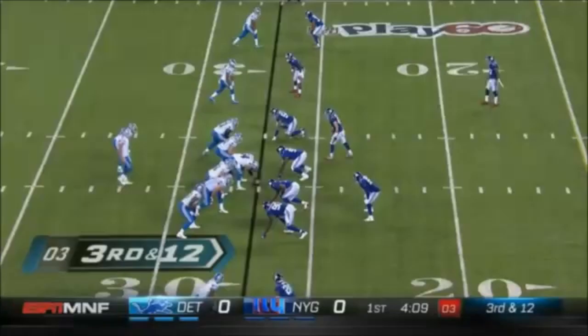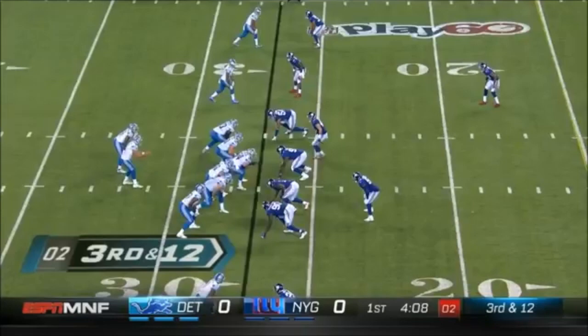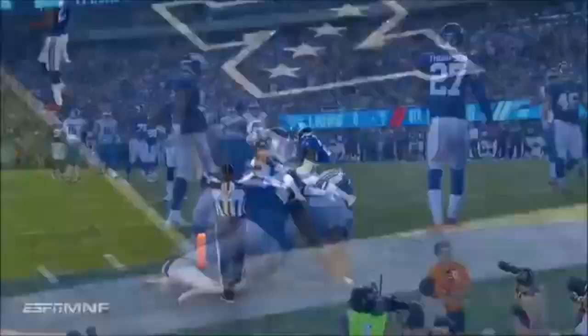They are in field goal range for Matt Prater. Four-man rush, Stafford well protected, lofts it up, and it's a touchdown for Marvin Jones!